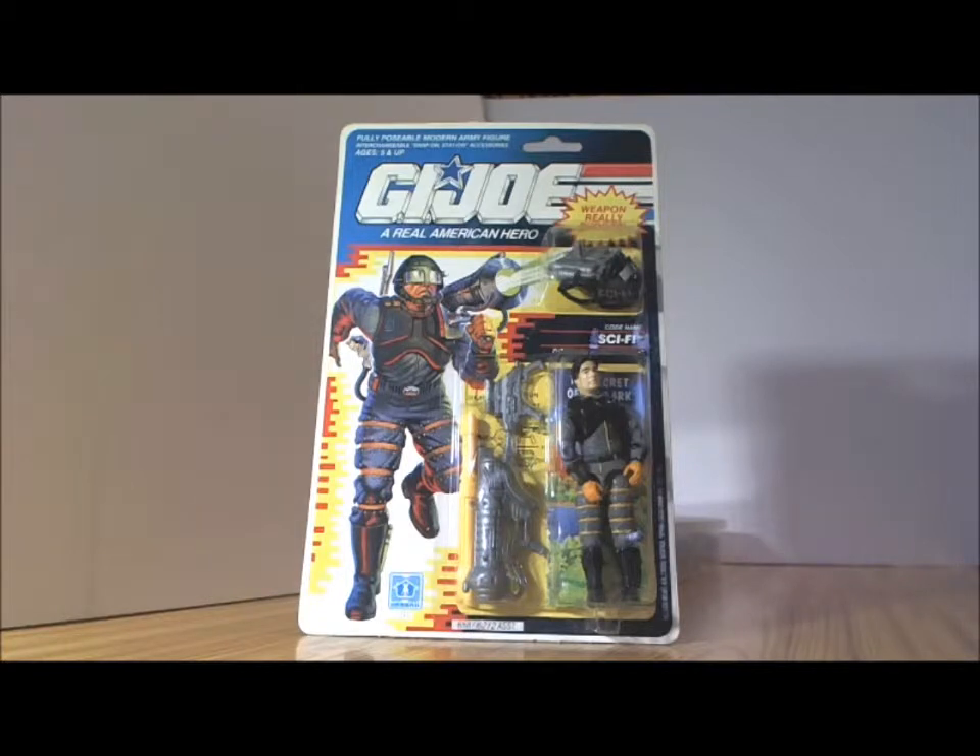This Sci-Fi here represents the one from the DiC cartoons. There may be a few differences here and there, but this Sci-Fi is supposed to be the DiC version, not the Sunbow one. Sci-Fi was basically a laser trooper, and in this package that I have here — that I've never opened and have kept — let's take a closer look.